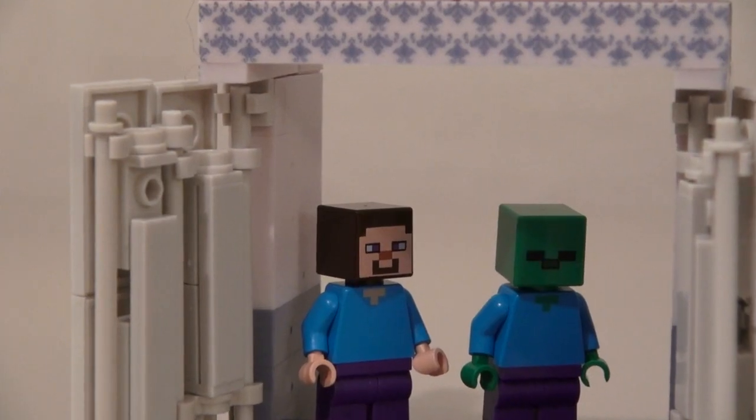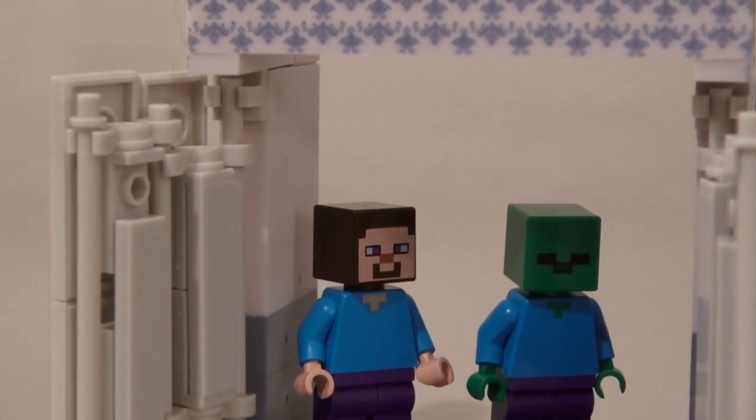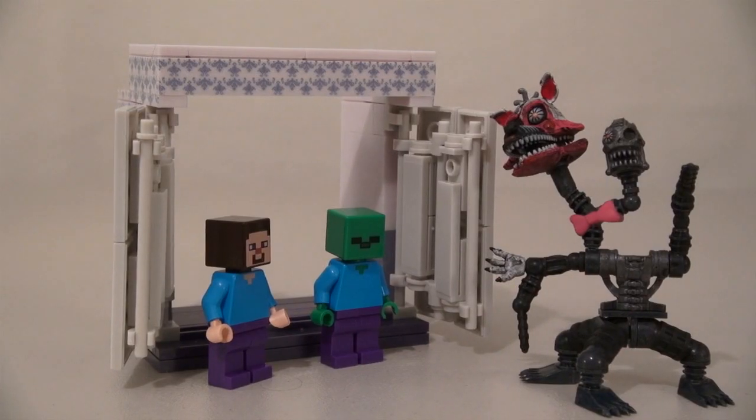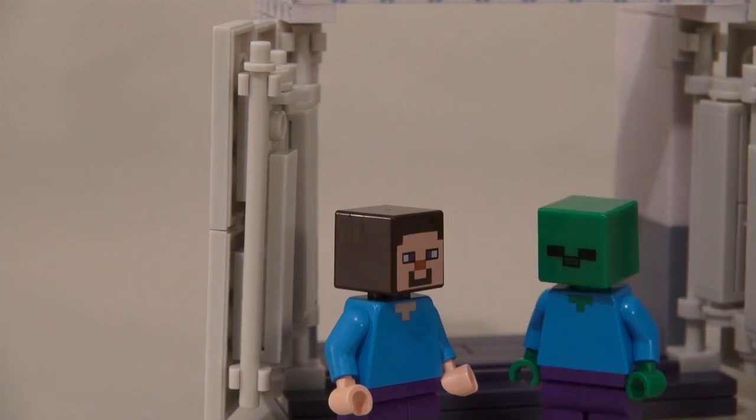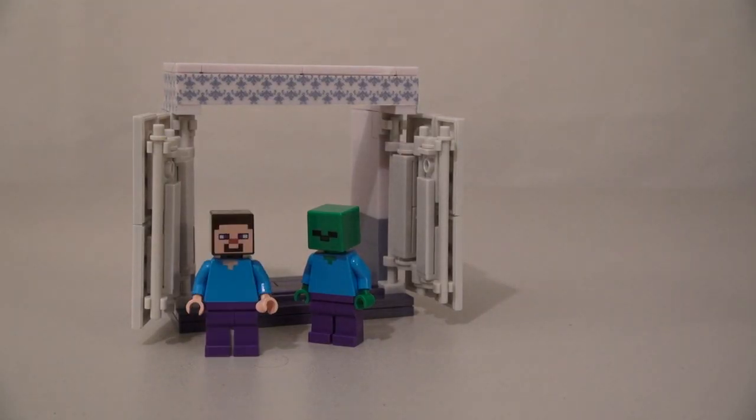Oh, there you are! What are you gonna do — are you gonna eat us? No, actually I'm going to get some pizza. I wanted to know what toppings you wanted. I think pepperoni and bacon sounds good, right Zombie Steve? Yep! Alright, cool! Well, that was weird!